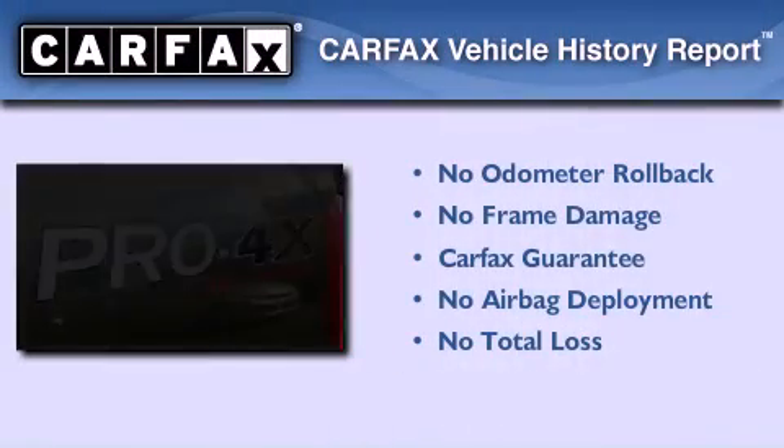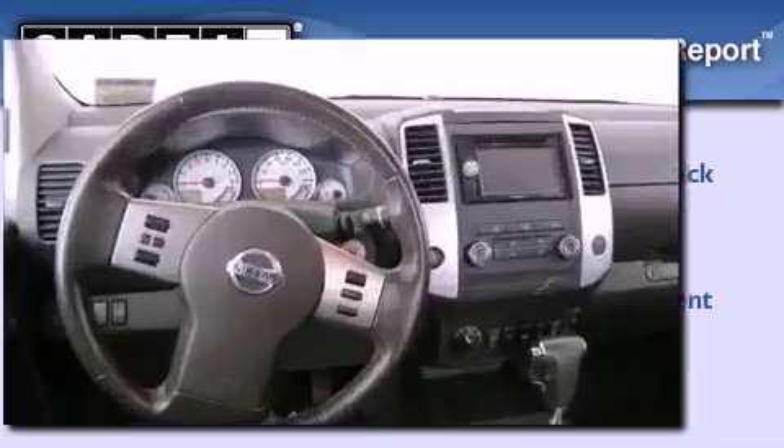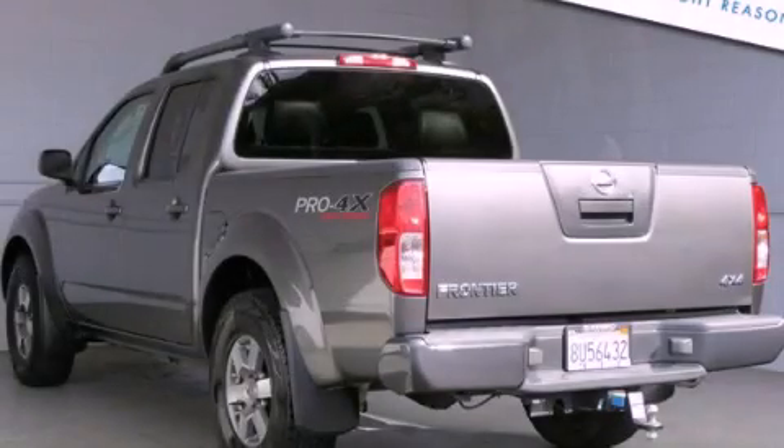Not to mention that this truck qualifies for the Carfax Buy-Back Guarantee. Contact us today to arrange your test drive.